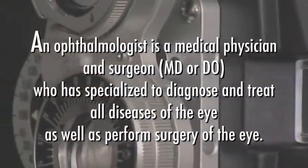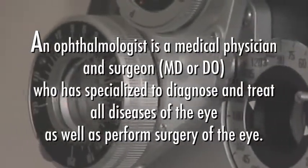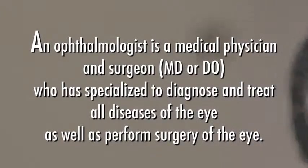When caring for your vision, it's important to know the difference between an ophthalmologist, an optometrist, and an optician. An ophthalmologist is a medical physician and surgeon, MD or DO, who has specialized to diagnose and treat all diseases of the eye as well as perform surgery of the eye.